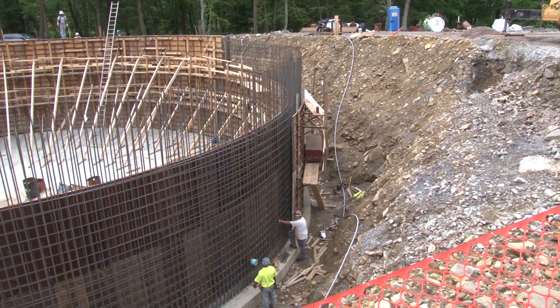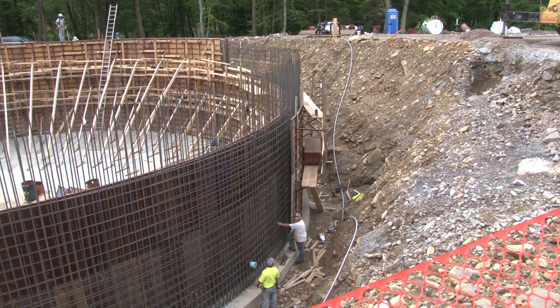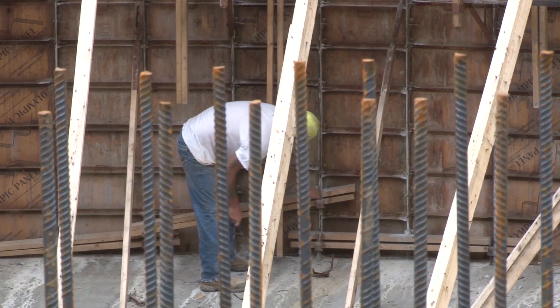The treatment facility that we're constructing right now is a much larger, more complex treatment facility than what we've used previously. This is something unique that we have not tried in the past, and we're very excited to see if we can be successful and utilize this program in some other watersheds.